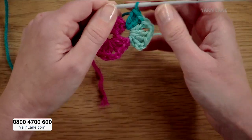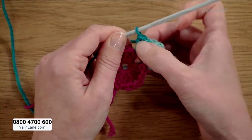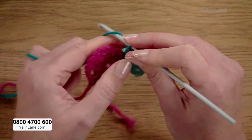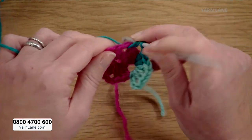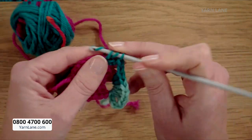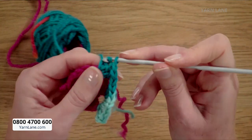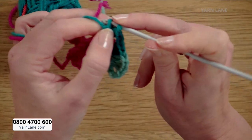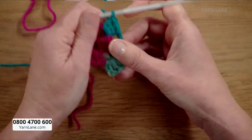In the corner I've done three trebles, two chains, three trebles — and then moving on to the next corner I need to move along the side with a one chain, then back into the next corner space. The nice thing about changing colour is you can easily see where the spaces are. I love this yarn — it's West Yorkshire Spinners Colour Lab and it's just beautiful.